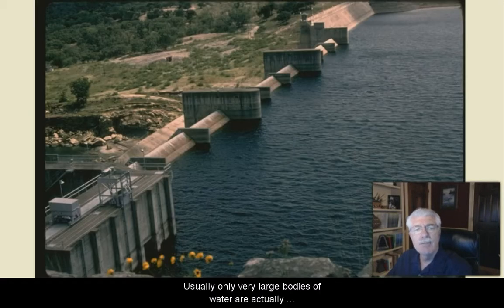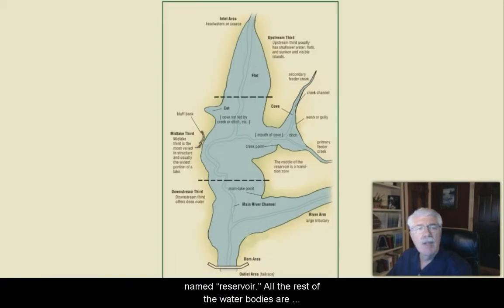Almost all of Texas' lakes and ponds were built by placing dams across streams or rivers. Because of this, they can also be called reservoirs. Usually, only very large bodies of water are actually named reservoir. All the rest are usually called a lake or pond, depending on the size.